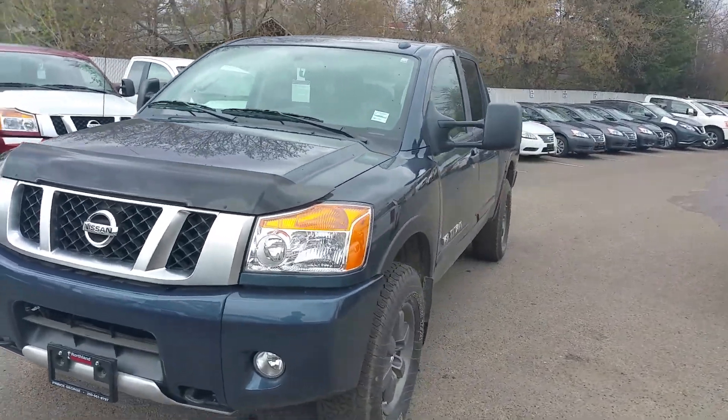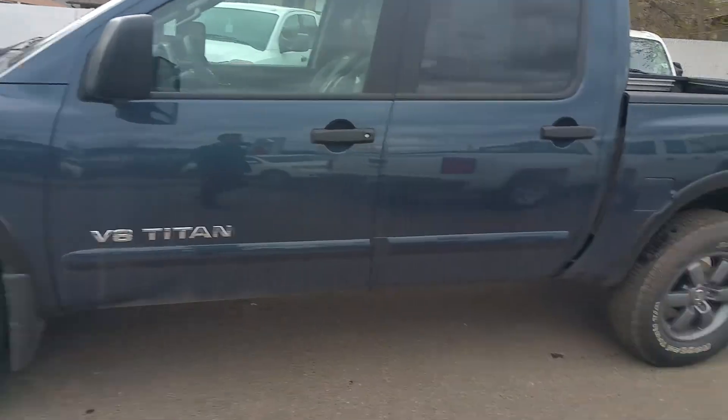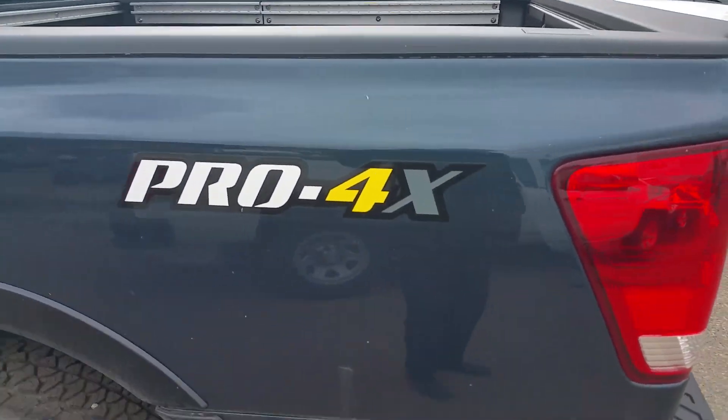This blue is a really, really sexy color. We don't get many of them in, but it's a good looking truck — they don't last very long. At the back here, we have those Pro 4X decals.